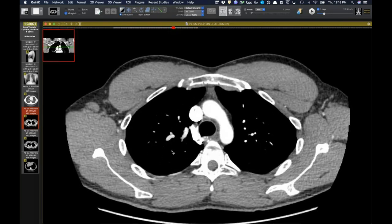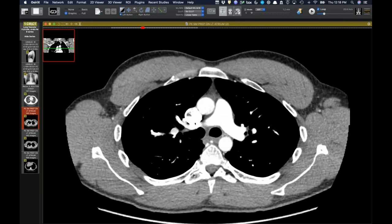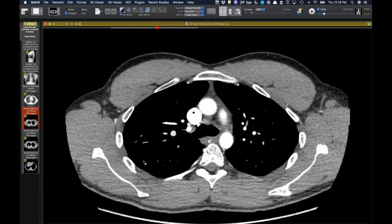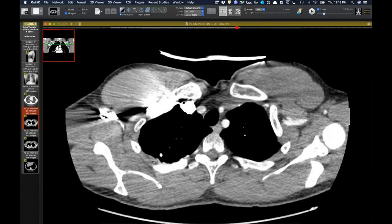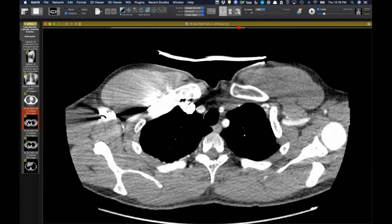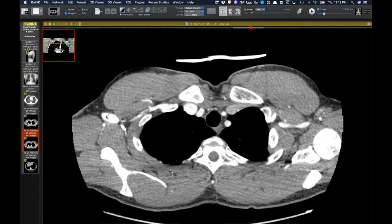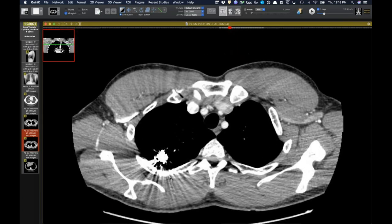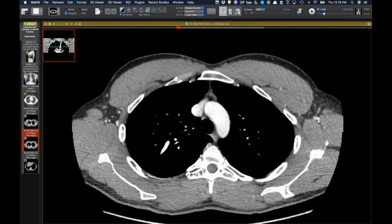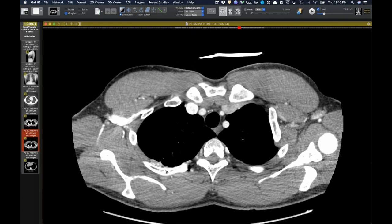They came back to assess for recanalization. Whenever we see filling of the draining vein it suggests recanalization. There are huge massive coils in place, but the draining vein is still widely patent — confirming recanalization. The problem with this lesion specifically is the very large transplural collaterals: the intercostal vessels have dilated substantially over time. Our interventionalist said that recruitment of this systemic supply portends a poor prognosis for further embolization attempts.